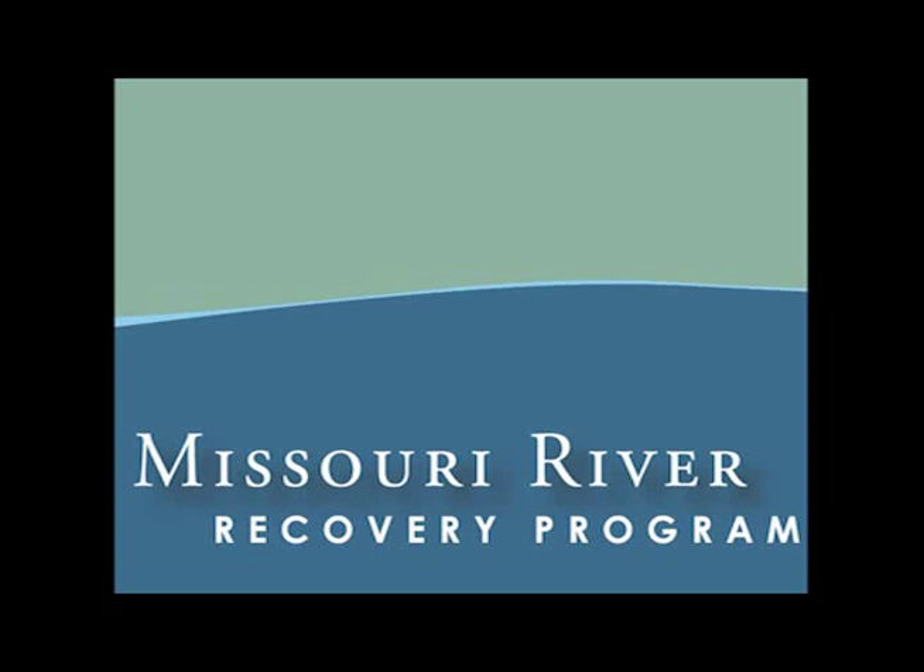The Missouri River Recovery Program is a joint effort of many federal, state, and local agencies headed up by the United States Fish and Wildlife Service and the United States Army Corps of Engineers to recover the Missouri River to the greatest extent possible for the benefit of all the basin's inhabitants. The vision of this program is to provide a sustainable ecosystem supporting thriving populations of native species while providing for current social and economic values.